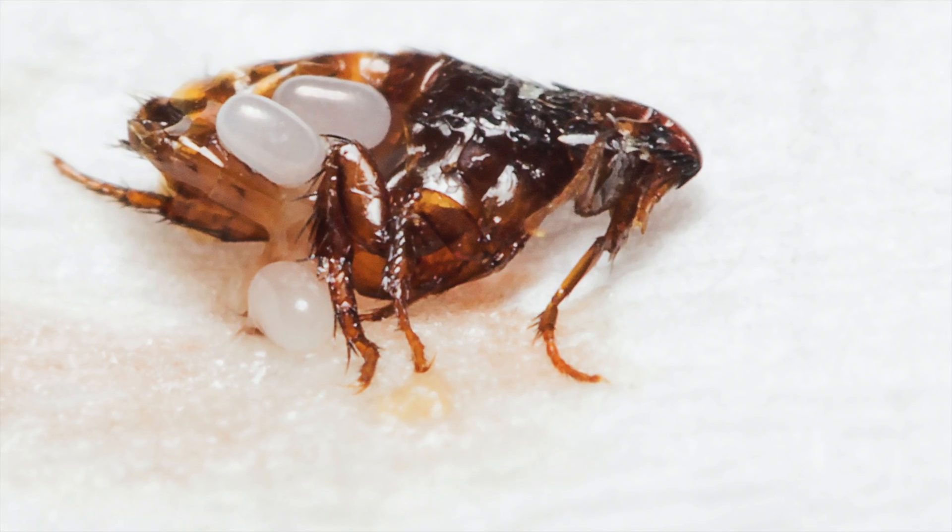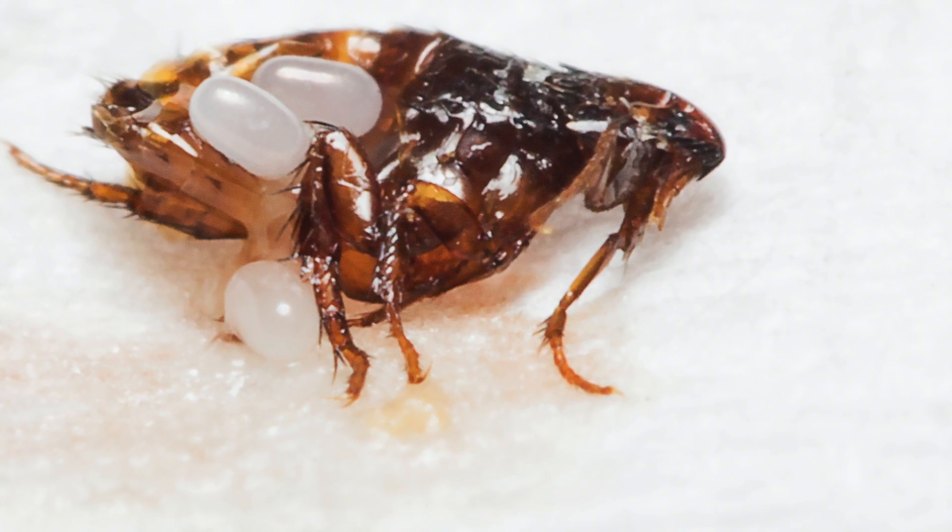Following these preventative tips is a great way to prevent fleas from biting. However, if you do find an adult flea inside your home, you need to keep in mind that there may also be hundreds of eggs inside your home. It's important to act fast.